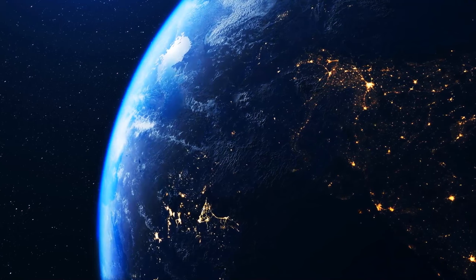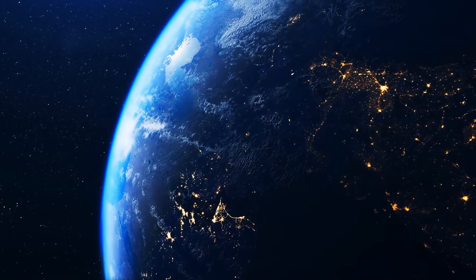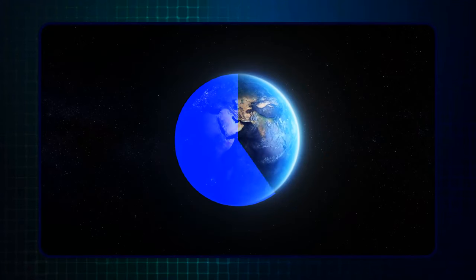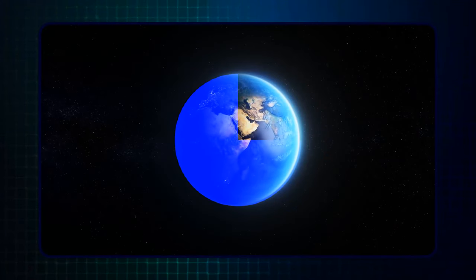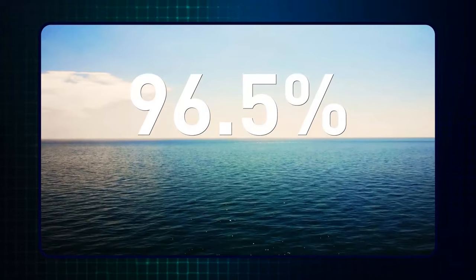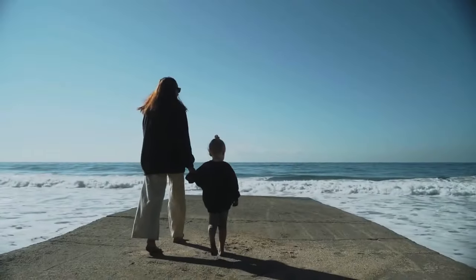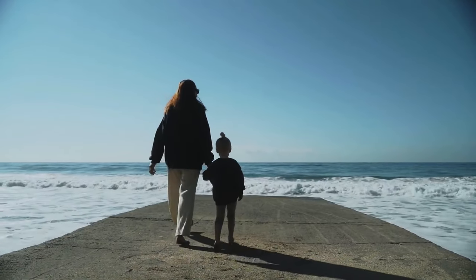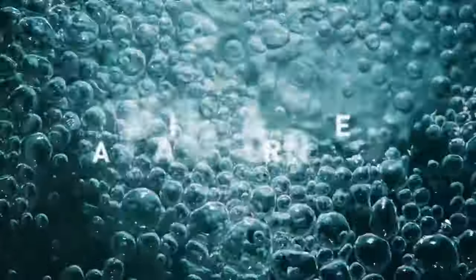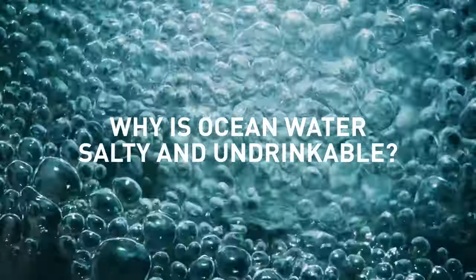When we look at our planet from space, one color dominates — that's why Earth is called the blue planet. About three-quarters of our world is covered with water, but there's a catch: 96.5% of this water is trapped in the oceans. And drinking ocean water is a big no-no. So why is ocean water salty and undrinkable? There are two main reasons.